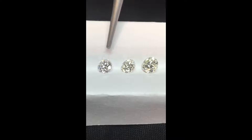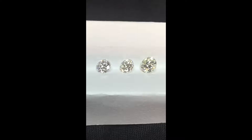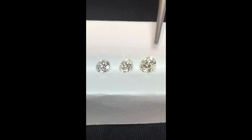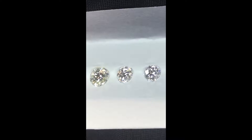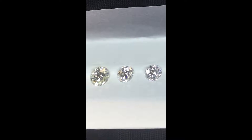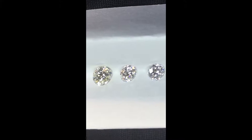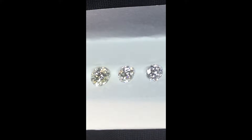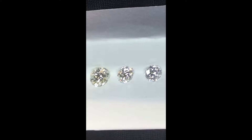From left to right we have a 70 point D color diamond, a 73 point G color, and a 1.04 carat L color diamond. The diamonds are under an LED diamond lamp and up against a white background. Even under these ideal conditions it is very difficult to see a difference between the D and G colors. You can start to see a hint of yellow in the L color. If you have a hard time seeing the difference between the D and G in this controlled environment, imagine how hard it will be to see a difference in color when the diamonds are set in a ring in normal light.